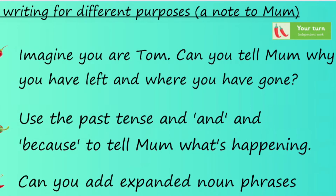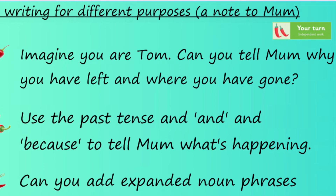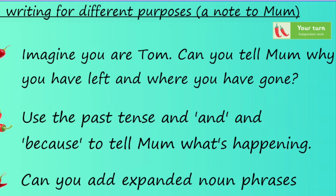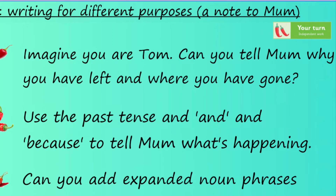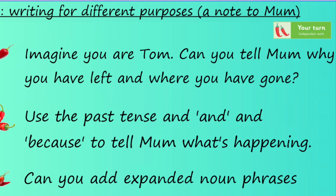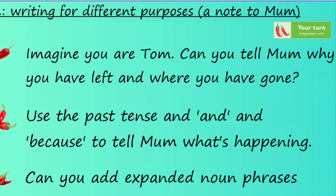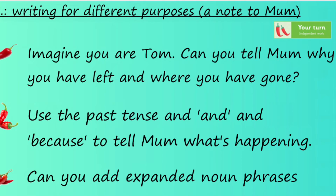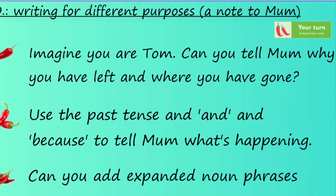Okay, before you start your turn, I'm just going to run through the chilli challenges. Chilli challenge one: imagine you are Tom — can you tell Mum why you have left and where you have gone? Practise saying your sentences out loud, maybe using noisy punctuation to make sure you've got those capital letters and full stops in — you can video yourself and send it to the Year 2 email address. Chilli two: write your note to Mum, using the past tense and conjunctions 'and' and 'because' to tell Mum what's happening — use the lessons from earlier in the week to help you. Chilli three: if you remember Monday's lesson, can you add expanded noun phrases to add some detail for Mum?